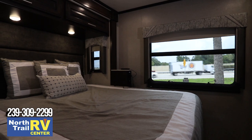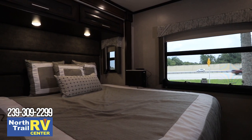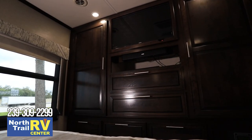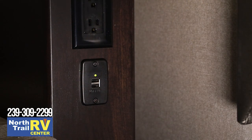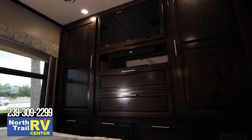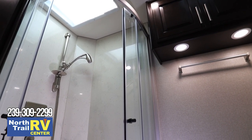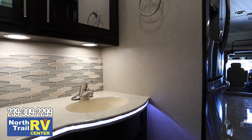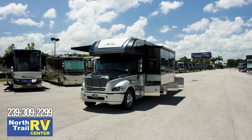The bedroom in the 2021 Dynaquest XL features a king bed with an iMAX adjustable comfort digital smart mattress, 32-inch LED smart TV, Bose Solo 5 sound bar, cedar-lined wardrobe, and a USB charging port. Bunk beds are available in the 37BH floor plan. In the bathroom you will find a solid surface shower featuring an Oxygenics Body Spa RV shower head, toilet, and undermount sink with residential brushed nickel faucet.